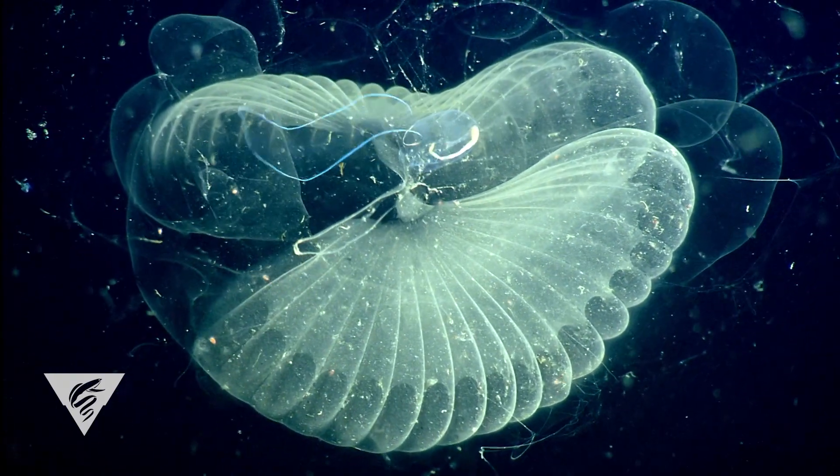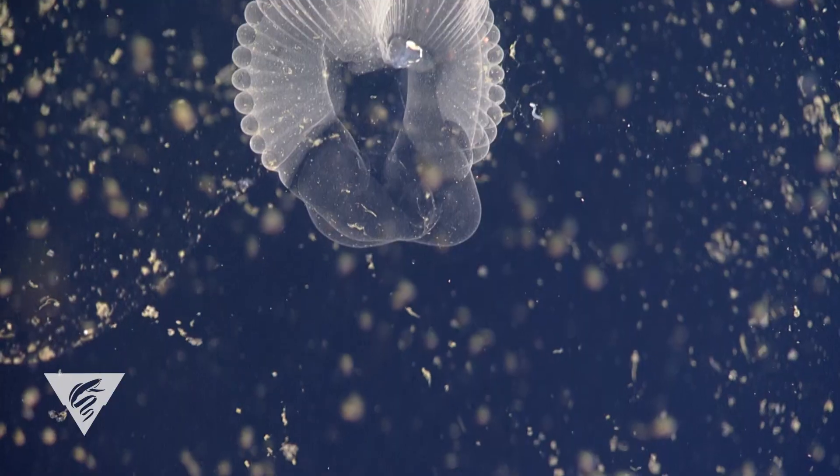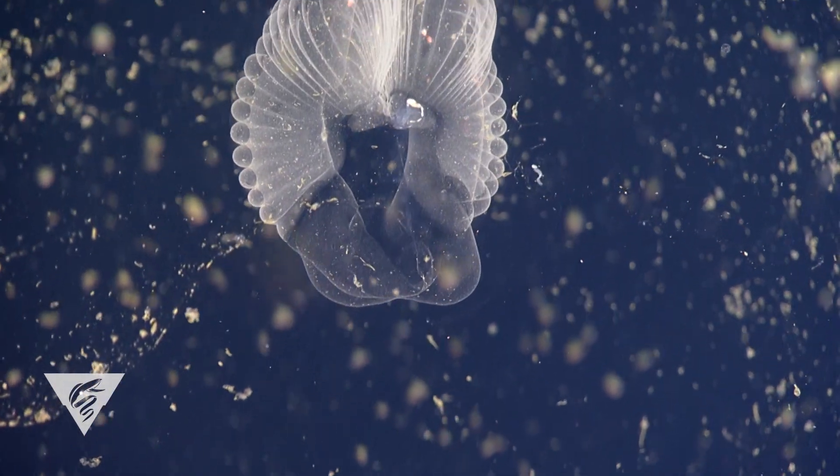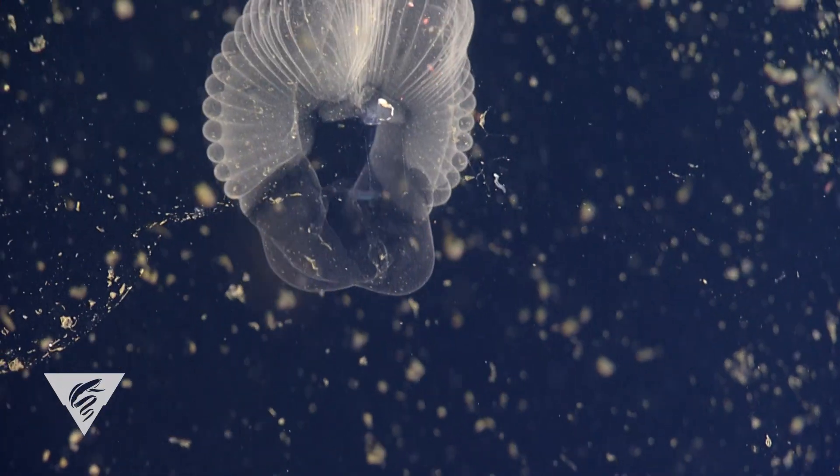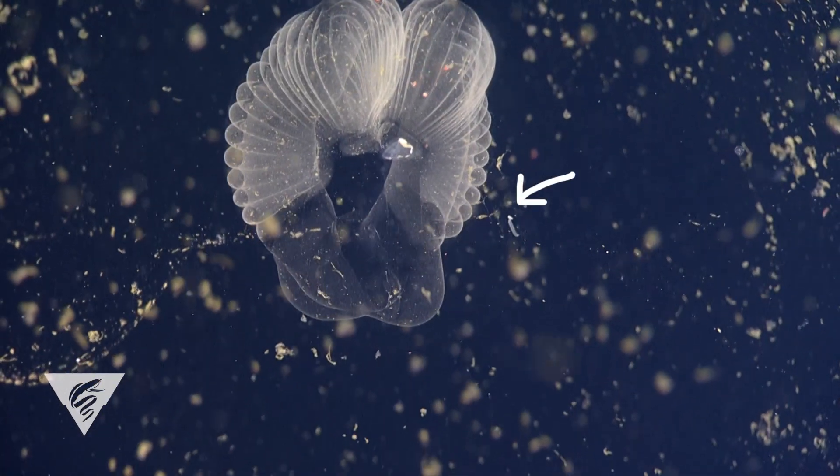Bathycordius is considered a giant among larvaceans. Take a look at this one — it's about the size of a breakfast muffin, but it towers beside the tiny regular variety of larvacean.